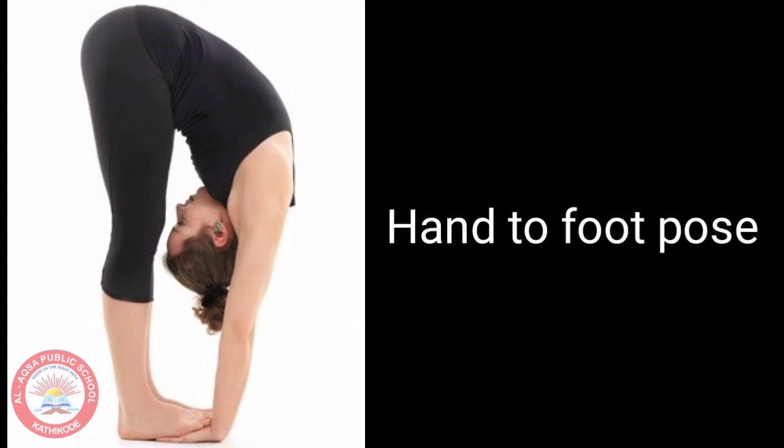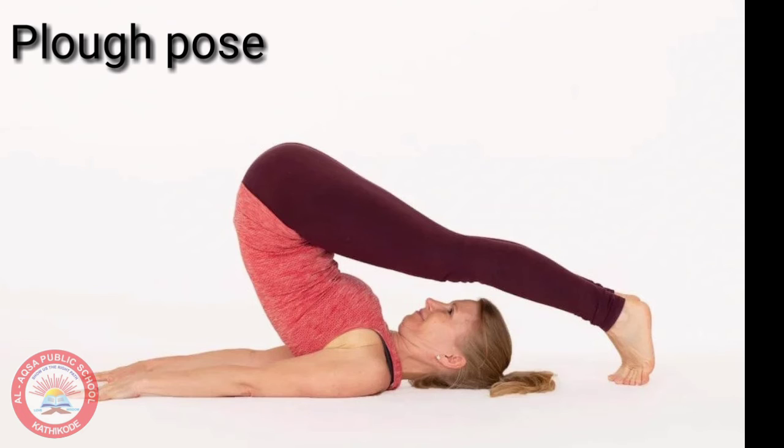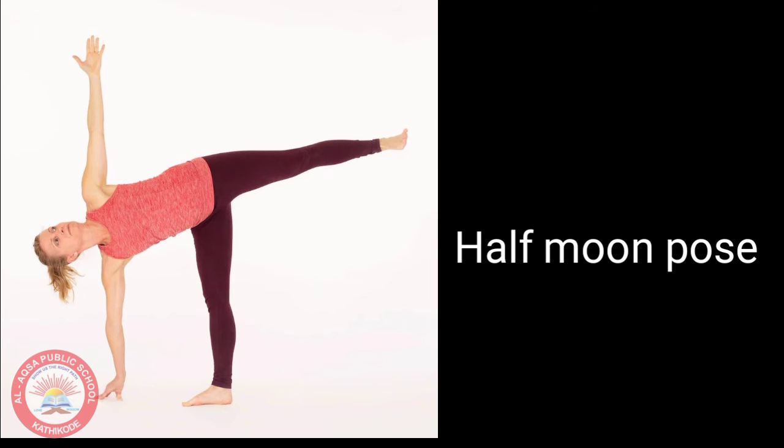Coming to the next one, that is the hand to foot pose. The next one is the plough pose. And the last one is the half moon pose.